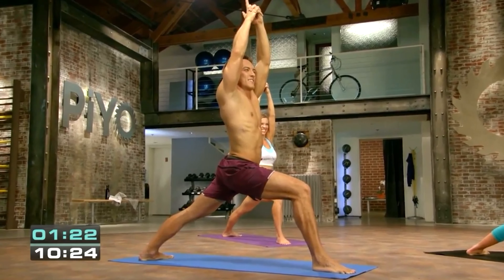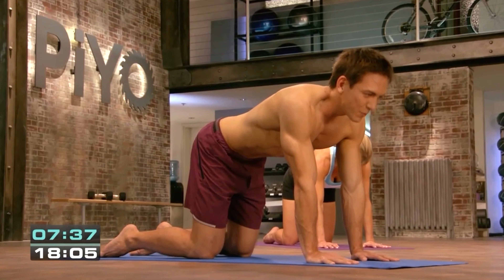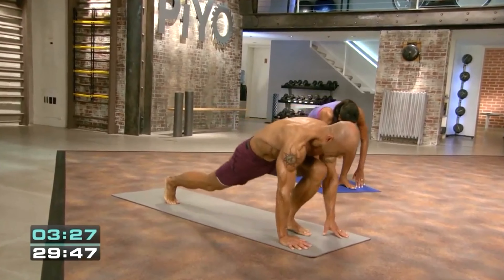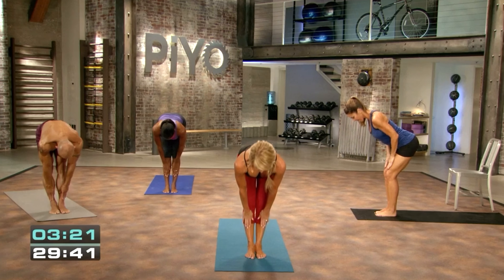Define Lower Body is 25 minutes long and aims to get you the sleekest and leanest legs through lengthening and stretching your entire lower body — from your glutes and hamstrings to your calves. Define Upper Body is 20 minutes and is an effective workout that will shape your arms, carve out your triceps, and sculpt your shoulders.